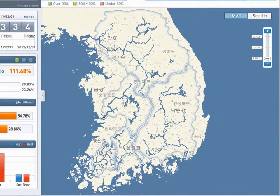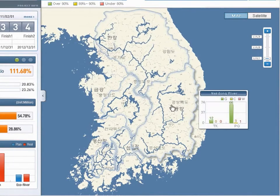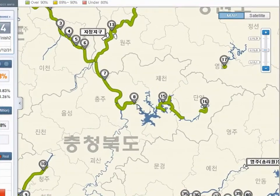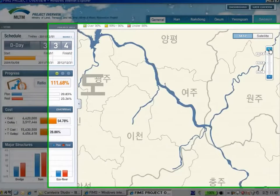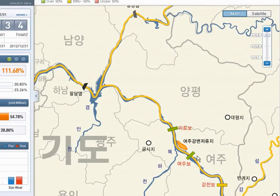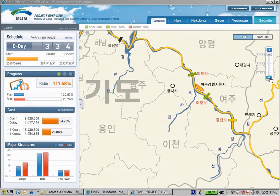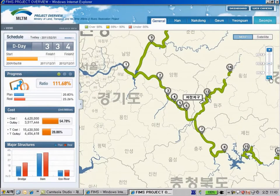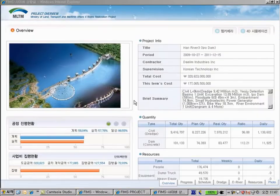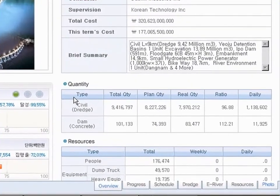On the right side of the map, users can check the status of each construction area. Clicking once brings up a large map where users can see each construction number. Clicking one more time brings up the largest scale view with the major structure of the site. By clicking site number 3, which is Han River, it shows the project homepage and some more details, displaying in the tab below: overview, progress, schedule, resource and photo.